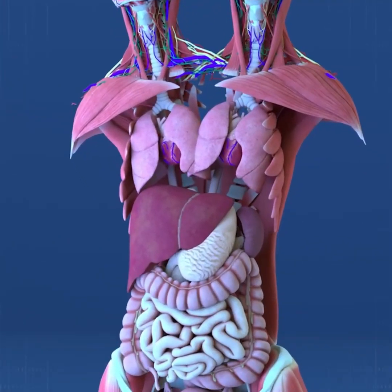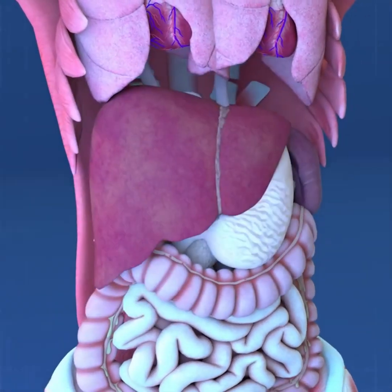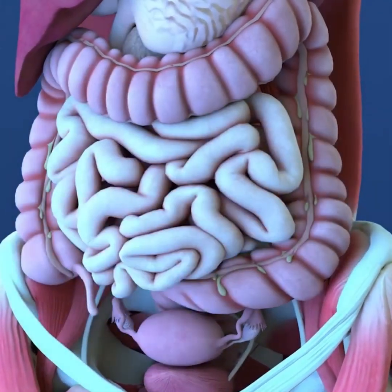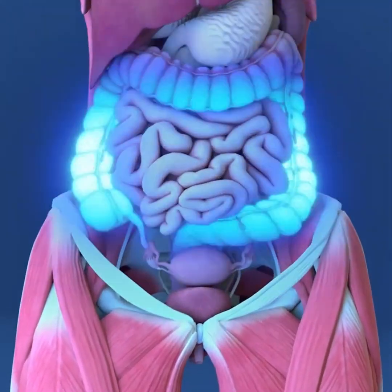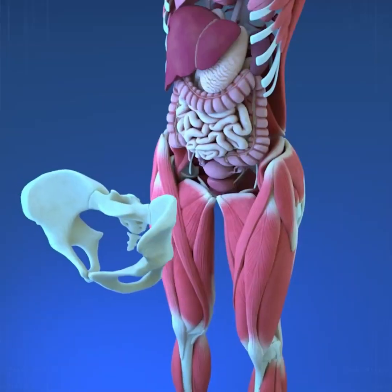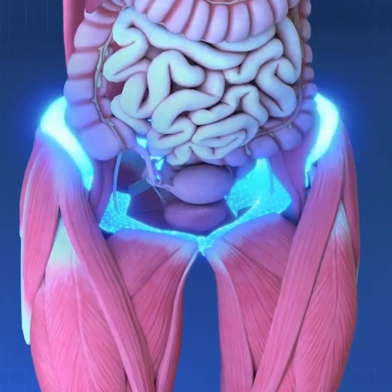The twins share one liver, though it is slightly elongated and enlarged to meet the needs of both bodies. They have a single small intestine, which splits into two spastic peristalsis patterns to accommodate their dual physiology. Similarly, they share one large intestine, one bladder, and one set of reproductive organs. Their shared pelvis houses these lower organs and is slightly broader than average to accommodate both individuals.